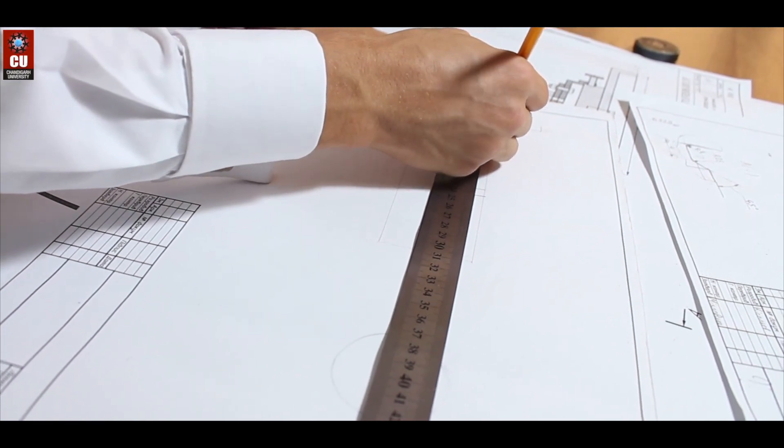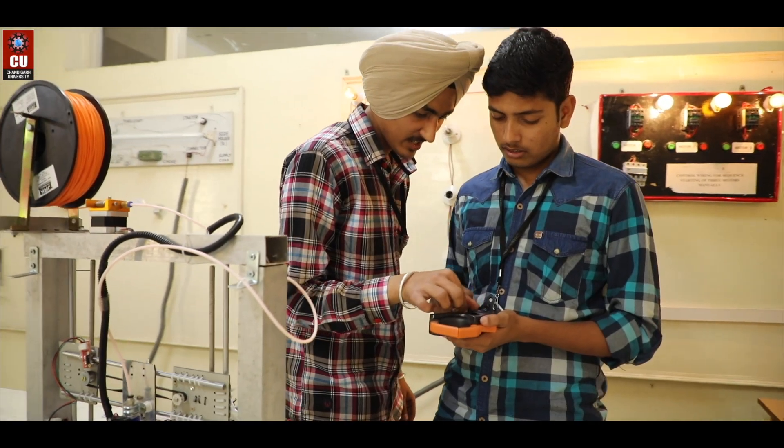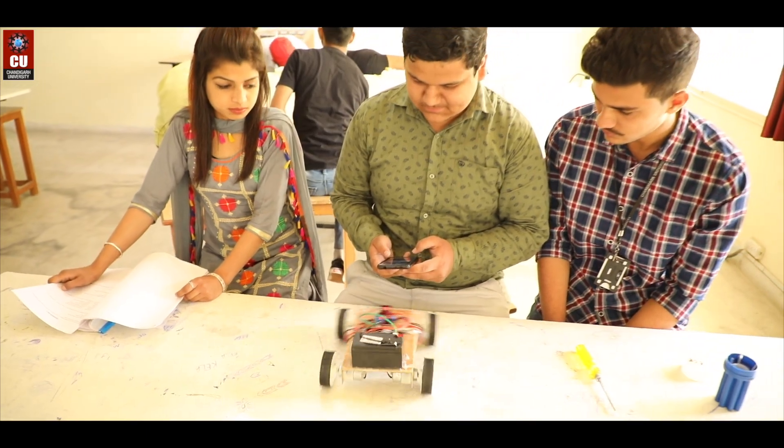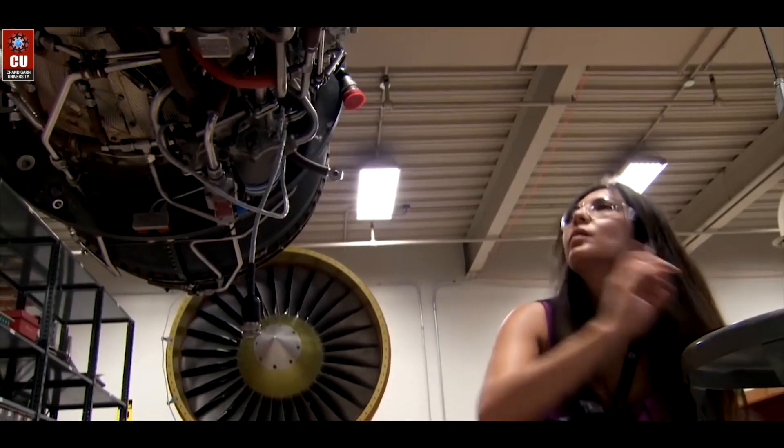Given the traditional mindset, diploma holders are perceived as best suited for workshops and shop floors. No matter how fine their skills are, they are made limited to opportunities. As a result, they are not able to catch their strengths.